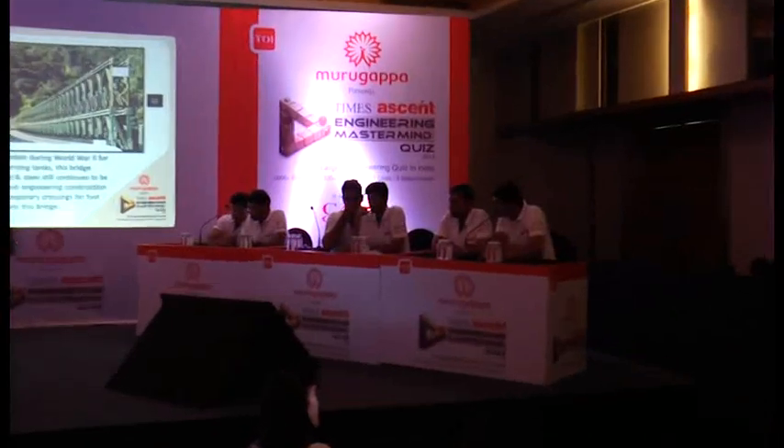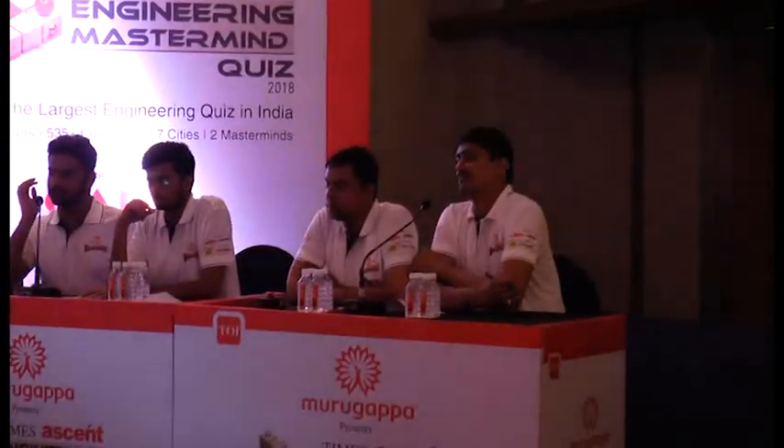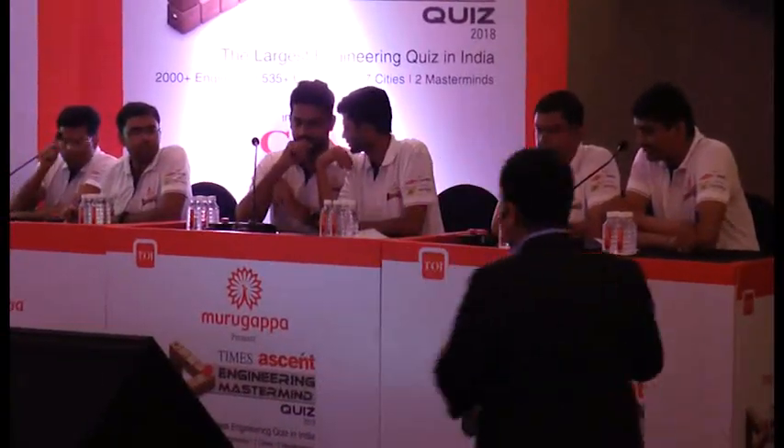Team five answered: Bailey Bridge. That's the right answer. Bailey Bridge is the right answer. We'll go to the next question.